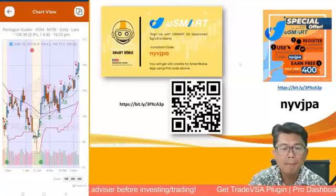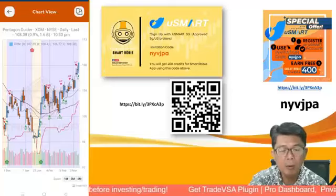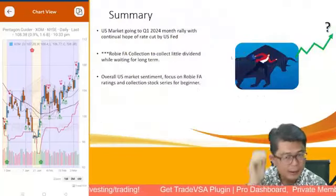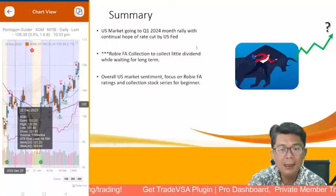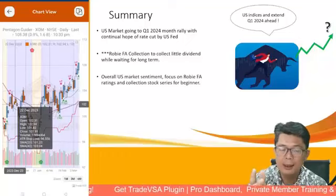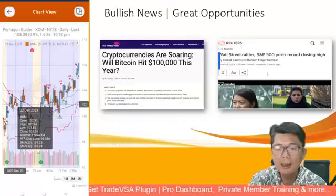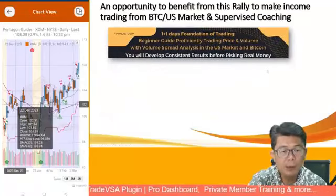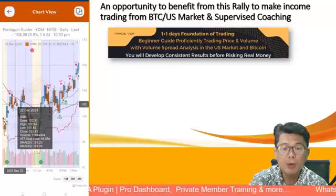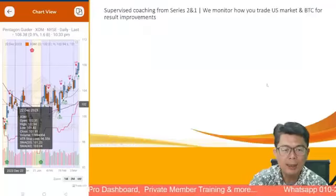If you have not opened a trading account, we suggest signing up with our co-partner YouSmart, approved by the Singapore Monetary Authority. You'll get 400 credit for Smart Robie using the code NYVJPPA. As a summary: the US market is going into a Q1 2024 rally because of the continuation of rate cuts by the US Fed. Dividend stocks like Lam Research and KLAC have done very well. The opportunity in Wall Street and cryptocurrency is continual — here's your chance to get hold of the US market.